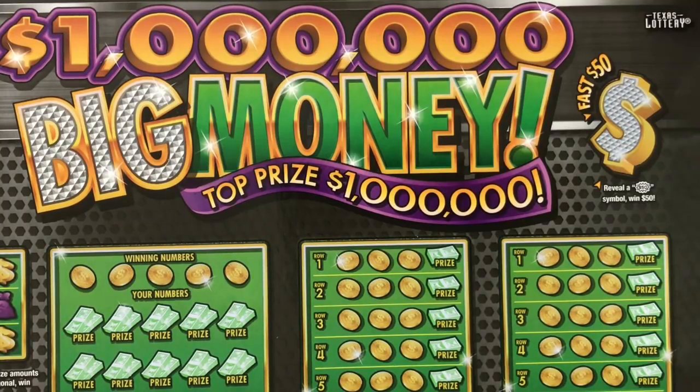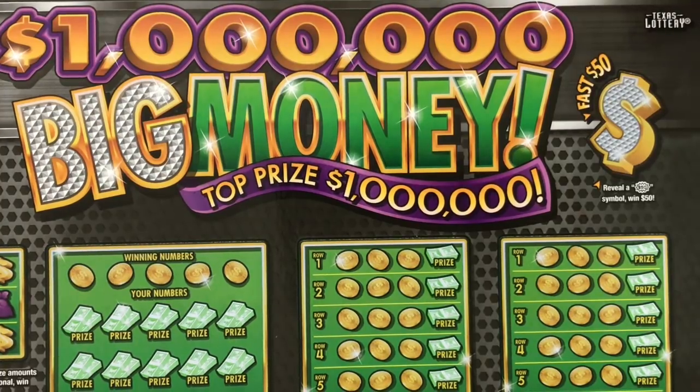Howdy Lone Stars, welcome to part two of New Ticket Tuesday, which means you're probably checking this out on Wednesday. Texas Lottery just released brand new tickets. If you missed part one, you absolutely must check it out — it was awesome. And now we're gonna do this big ginormous huge ticket.